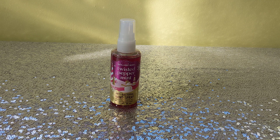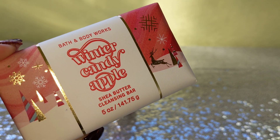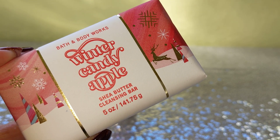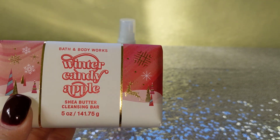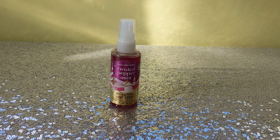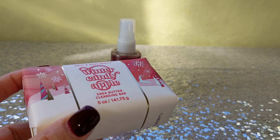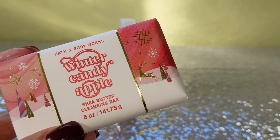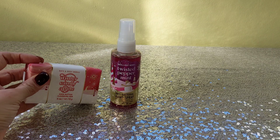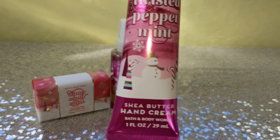Next I got the Winter Candy Apple bar soap as part of a gift for a family member. At $2.95, these bar soaps are a great deal in my opinion. I usually stock up on men's soap, but I just wanted this one for a gift. It smells so strong you can smell it through the packaging. I think it's so pretty how they do the holiday scents in bar soaps — you can also get Twisted Peppermint and Vanilla Bean Noel. It's just a great gift item.